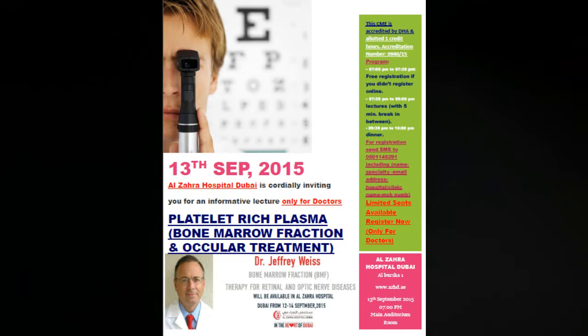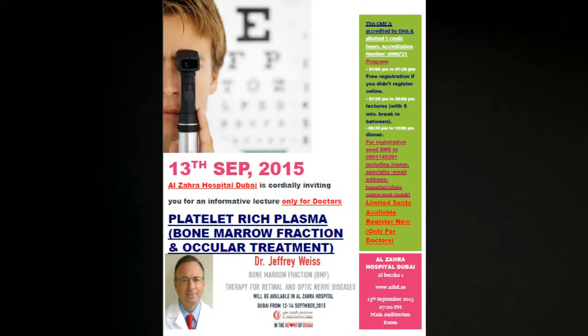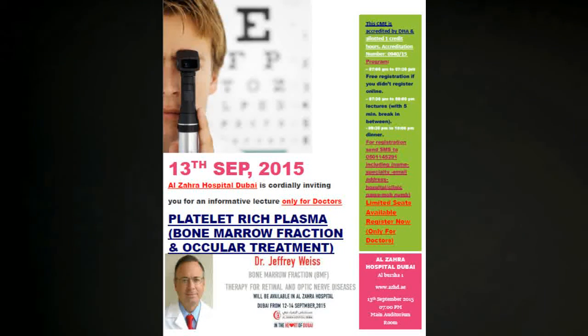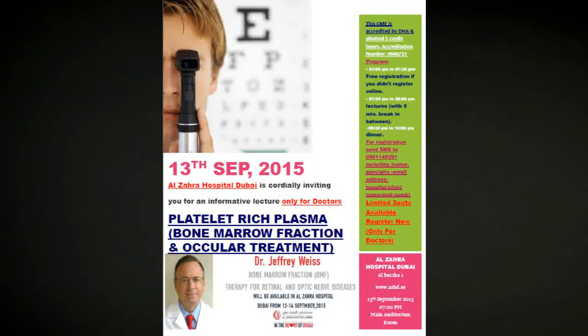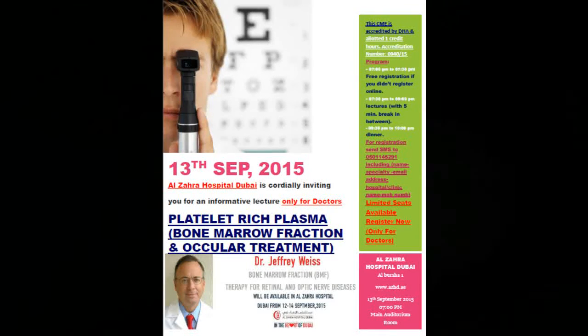When the bone marrow is separated, there exists a fluid layer containing a number of different cells together with very important growth factors — this is the bone marrow fraction. Such cells have the ability to reproduce with the potential to change or differentiate into another type of cell. Researchers have been working in this field since the 1940s, and bone marrow transplant has been in use for many decades to treat leukemia.